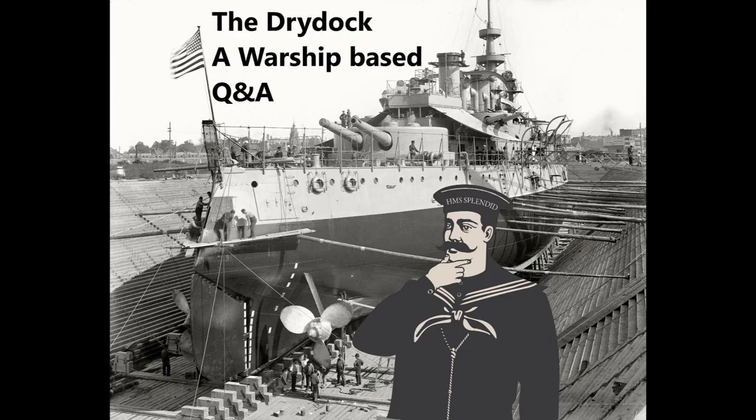Hello everybody and welcome to episode 111 of the Dry Dock. Today's questions are taken from Guide 177, that is the Kaiser-class battleships of Imperial Germany, as well as the first part of the video series on Admiral Nelson.